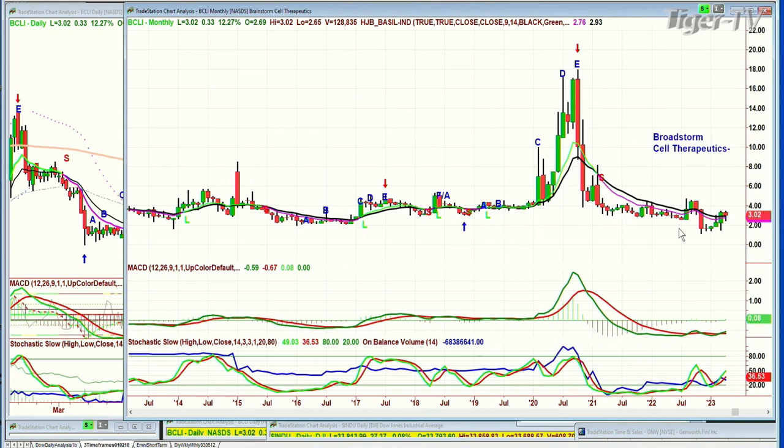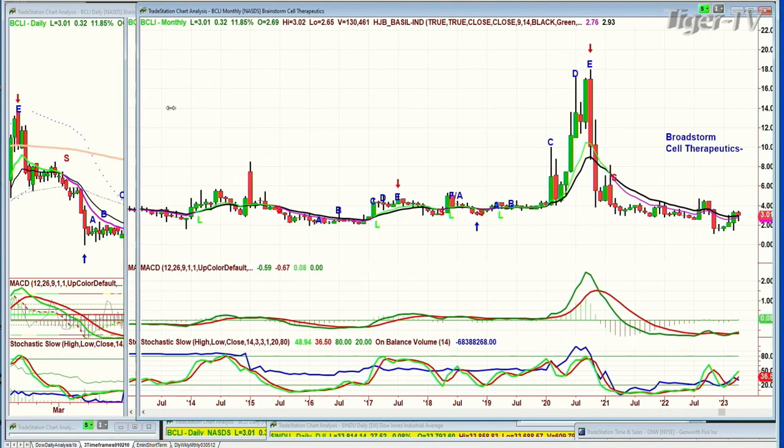Now the MACD is starting to improve. The stochastic is flat at 36 on the monthly chart. The nine-period moving average — for the first time, or really the second time — deflected lower. But this is the first time where you've got continuous rallying of on-balance volume and the MACD getting the histogram of the MACD to possibly turn positive. The month is not finished, so at this point in April, it is up fractionally 0.08 in the MACD — a good sign. It's the first time in a long time that the monthly chart has shown potential for this being a leg A.